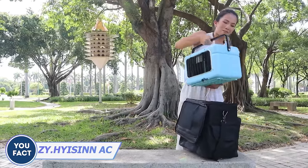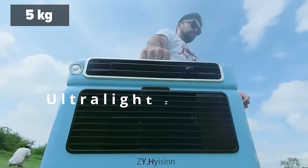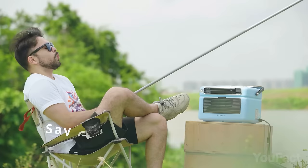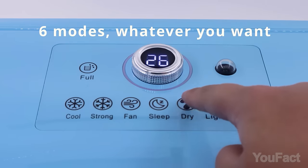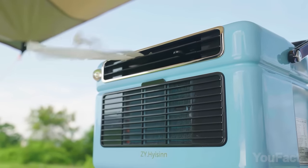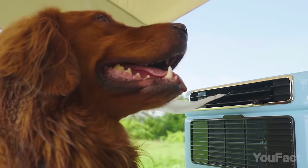We can't skip the hot summer, so why not make it more bearable with a portable air conditioner? This one is lightweight — just 11.9 pounds — so you can take it with you anywhere you go. The touch control panel and built-in six modes ensure your comfort both indoors and outdoors, providing options for drier or cooler air as well as stronger airflow.